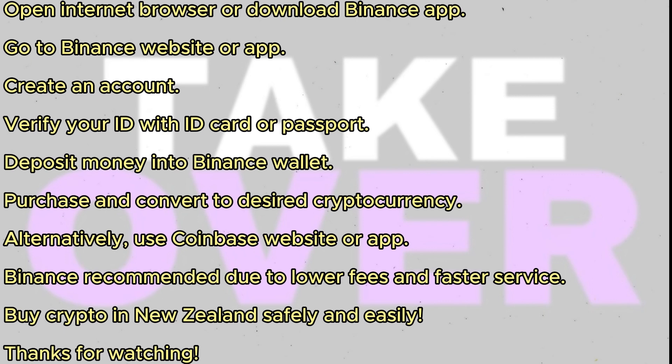Verification typically takes 30 minutes to 3 hours. After verification, deposit money into your Binance wallet using bank transfer or another payment method. Then you can purchase and convert it into any cryptocurrency you want.